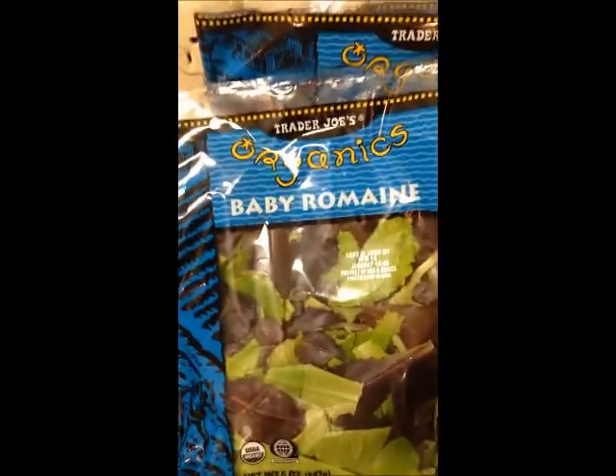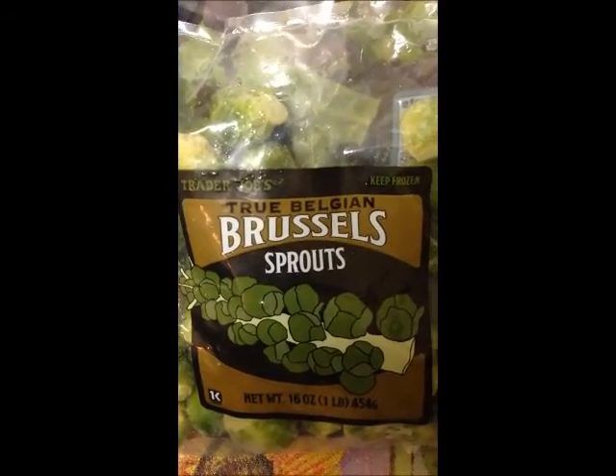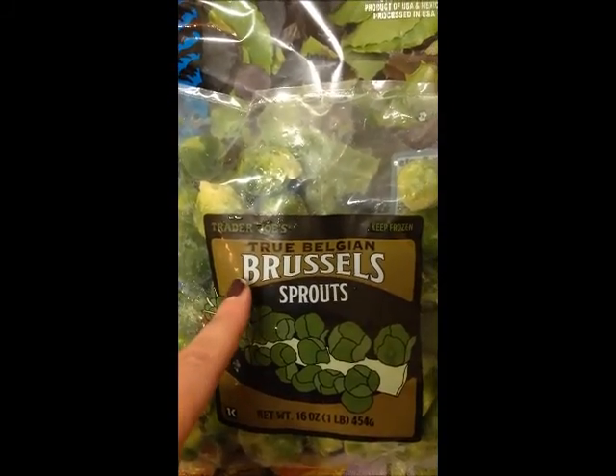I love Brussels sprouts but hate preparing them — I hate having to wash and cut them. So I looked at these frozen Brussels sprouts in the Trader Joe's frozen section and they were already ready; you just have to heat them up. I bake them in the oven with a barbecue seasoning and a little olive oil. I was super excited about these so I bought four bags — two are already in my freezer.